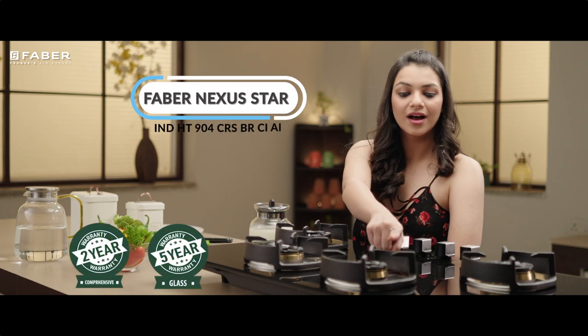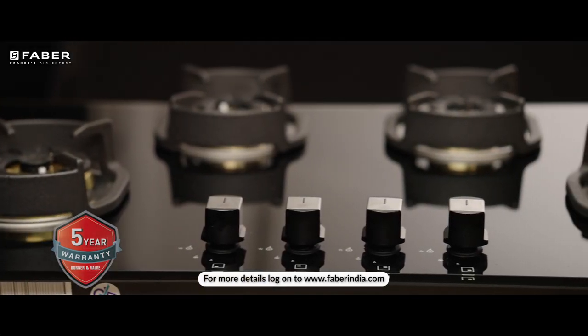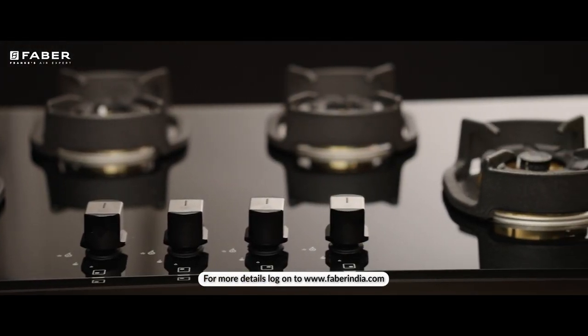This beautiful line of hobs comes with a variety of size and burner options. Your search for a perfect hob ends here — order now.